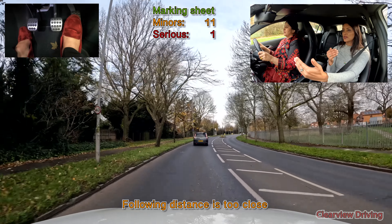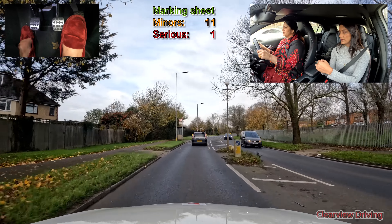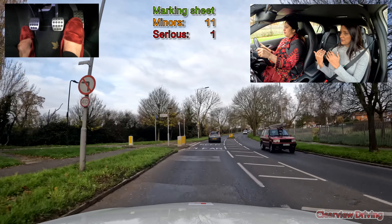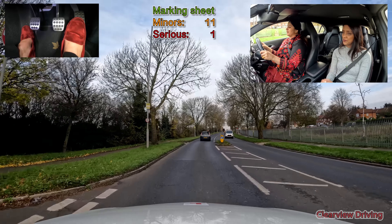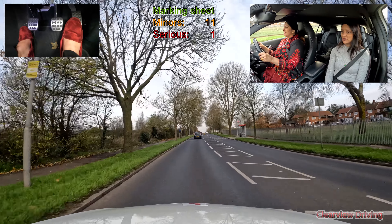Increase the following distance — you're too close to him, Saima. He's too close? No, you're too close is what I'm saying. Stay back. That's better. Because he's driving slow, isn't he? Yeah. So you stay back.